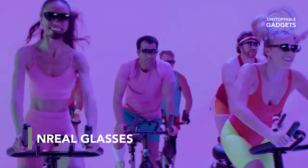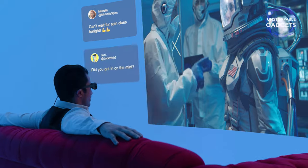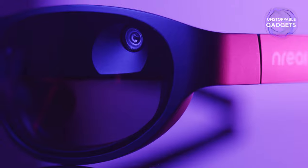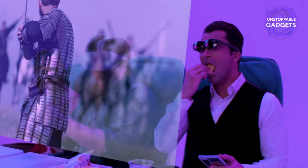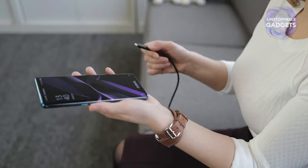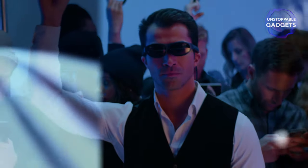Many people believe that smart glasses will eventually replace smartphones. The Unreal Lite Mixed Reality glasses are one big step in that direction. These sleek, lightweight glasses project holographic images and video onto the real world, creating a seamless blend of reality and digital content. Use your phone as a controller to navigate through apps or games and watch movies on a 220-inch screen. The glasses can be bought for $600.